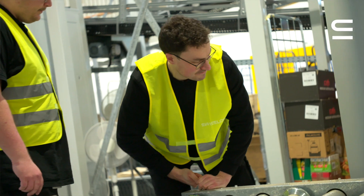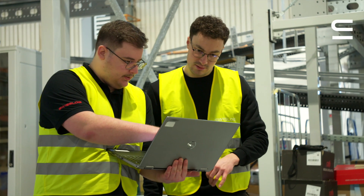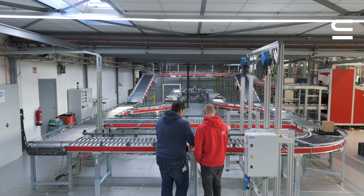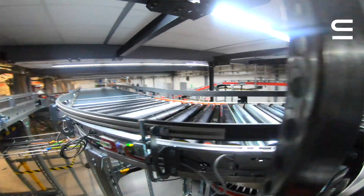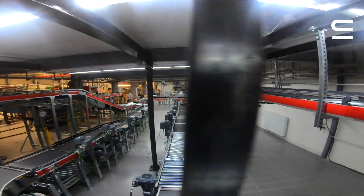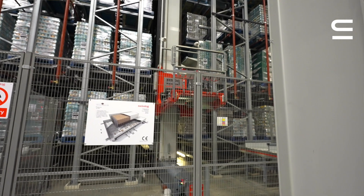I worked before in the automotive industry and wanted to gain experience in data-driven solutions. It fascinates me how much effort goes on in the background to ensure products go to the customer in time and in sequence. I love the job because every day is different.